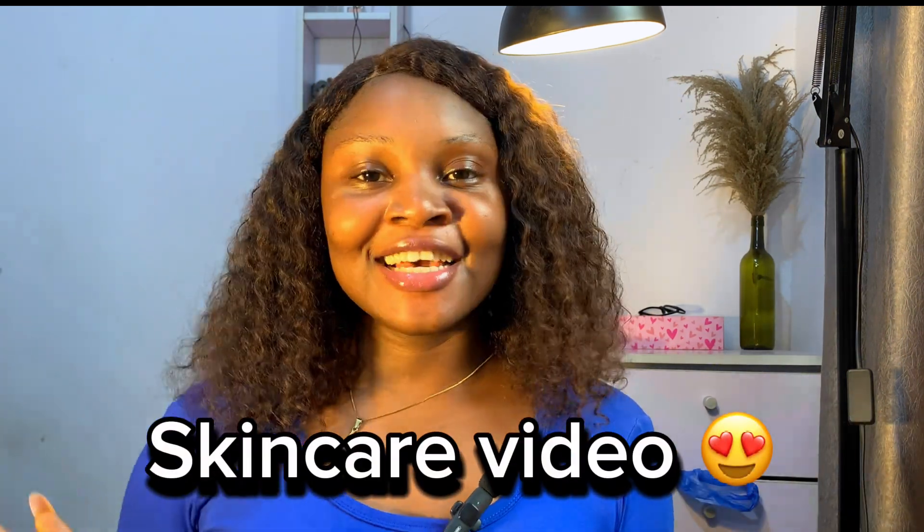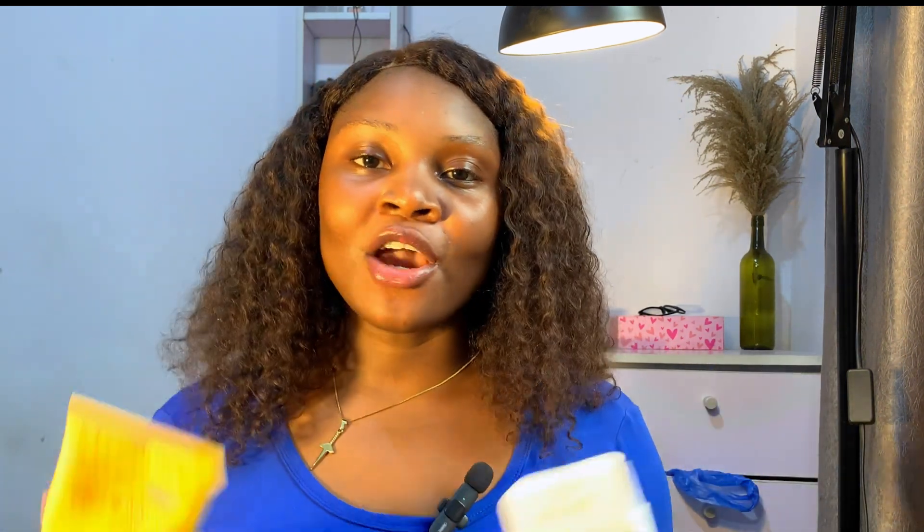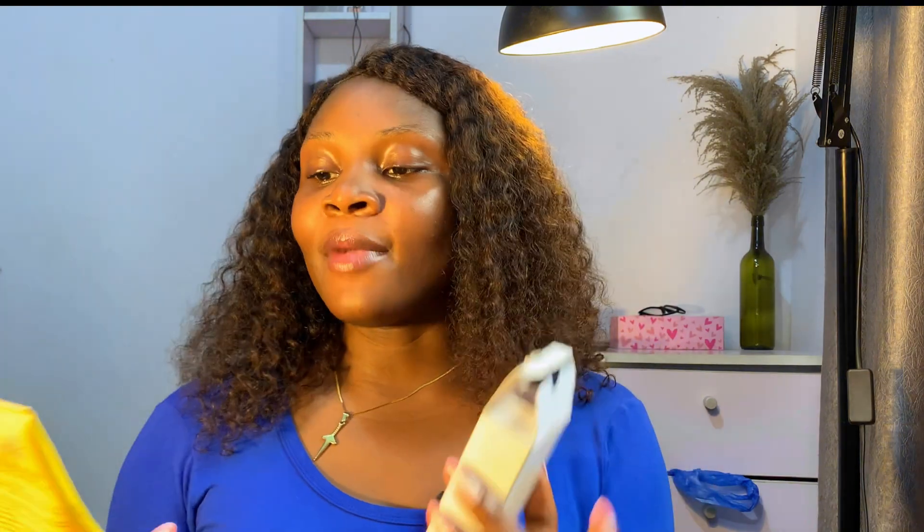Hi guys, welcome back to another skincare video. In today's video I'm going to be giving you my honest review on these two products: the Dr. Rachel SPF 60 sun cream and the My Choice advanced sunscreen for face and body. I've used both of these products — I've used this one for more than a month.